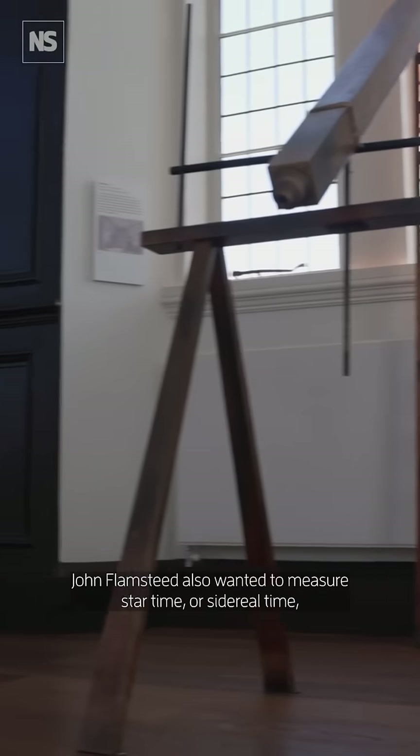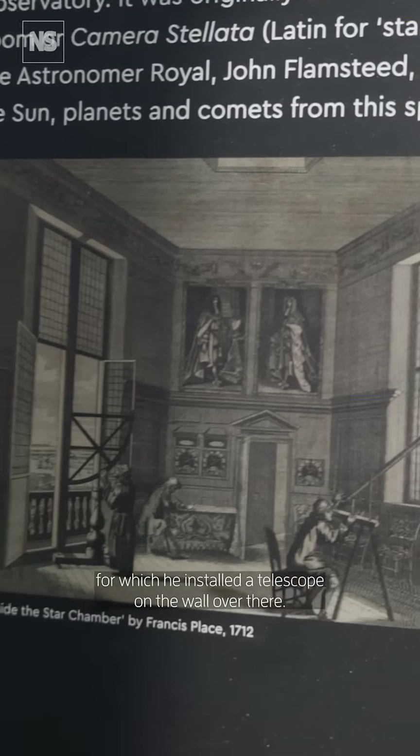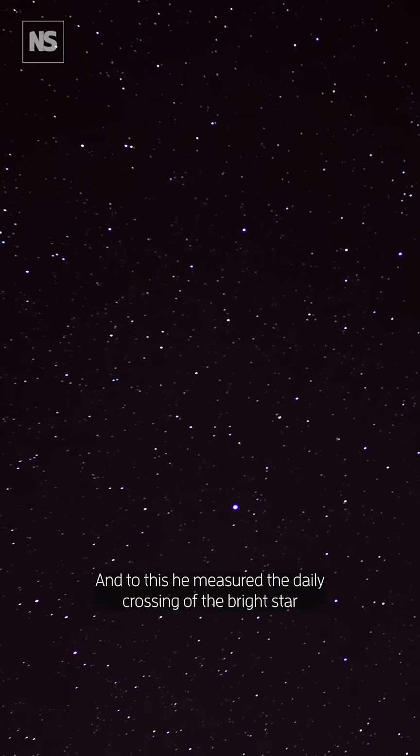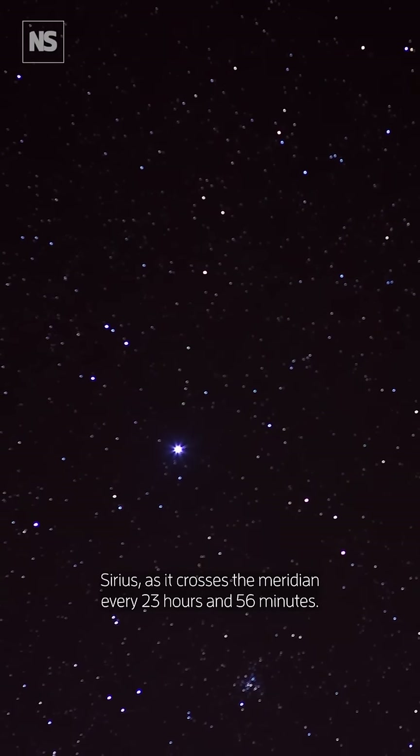John Flamsteed also wanted to measure star time, or sidereal time, for which he installed a telescope on the wall over there, and for this he measured the daily crossing of the bright star Sirius as it crosses the meridian every 23 hours and 56 minutes.